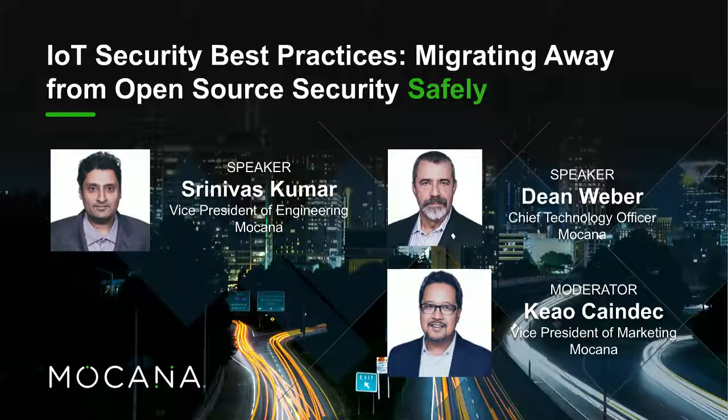Hello, this is Kao Kandek, the Vice President of Marketing at MoCana, and thank you for joining our webinar today on IoT security best practices, migrating away from open source security — and I would add, migrating away from it safely. Today we're joined by two speakers: our Vice President of Engineering at MoCana, Srinivas Kumar, and also Dean Weber, our CTO at MoCana. The three of us would all like to wish you a happy Pi Day on March 14th. Thanks for joining us.